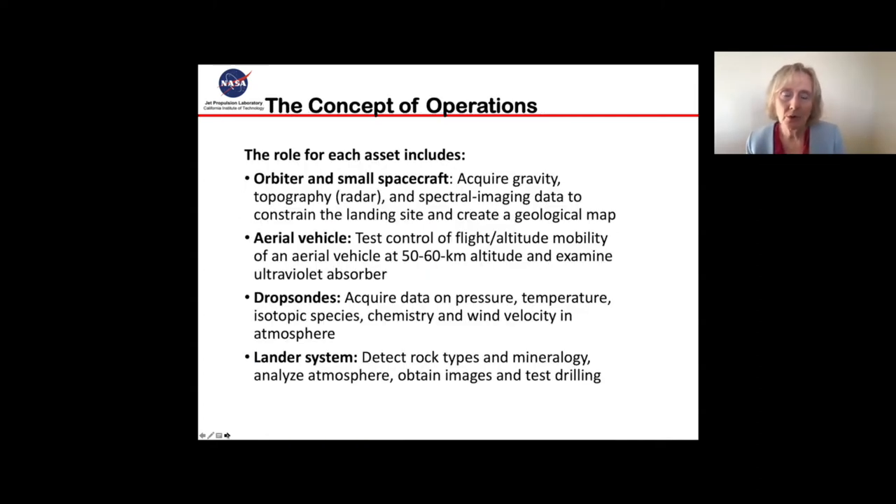The role for each of these assets would be: the orbiter and small spacecraft would acquire gravity data, topography data through radar, and spectral imaging data to constrain the landing site and create a geological map. The aerial vehicle would test control and flight altitude mobility in the atmosphere around 50 to 60 kilometers altitude and examine the ultraviolet absorber. The dropsonds would acquire data on pressure, temperature, isotopic species, chemistry, and wind velocity as they descend through the atmosphere. And then the lander system would detect rock types and mineralogy, analyze the atmosphere, obtain images, and test drilling.